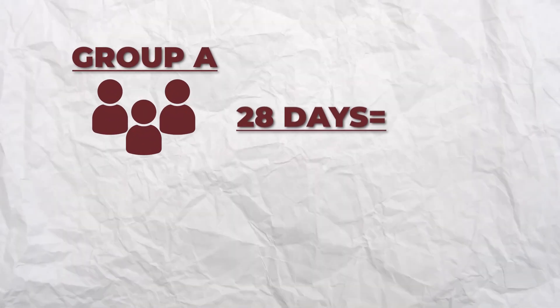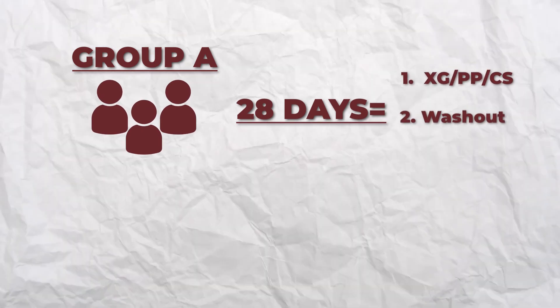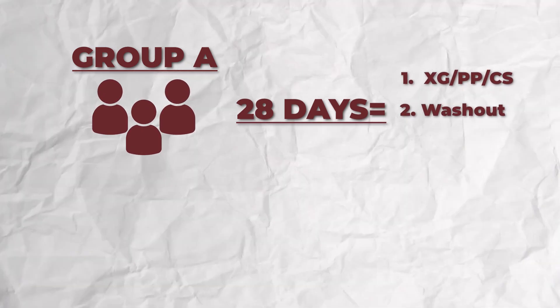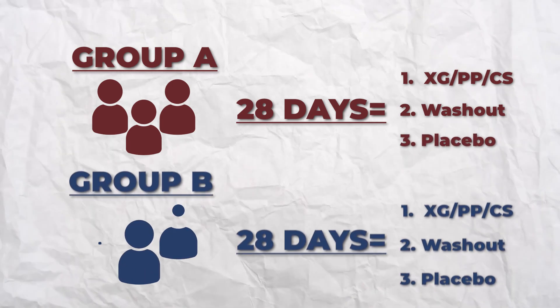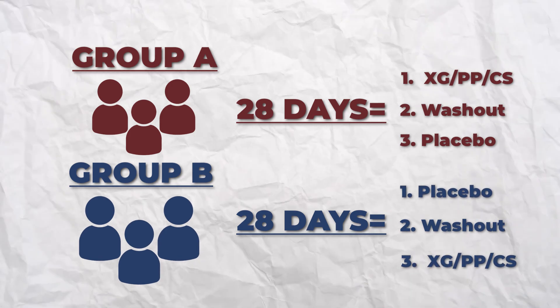Group A started with 28 days of pea protein powder, xyloglucan, and chia seeds, followed by 28 days of nothing — a washout period — and then a final 28 days of placebo. Group B did the same exact thing but in reverse order: placebo, washout, and then the xyloglucan formula.